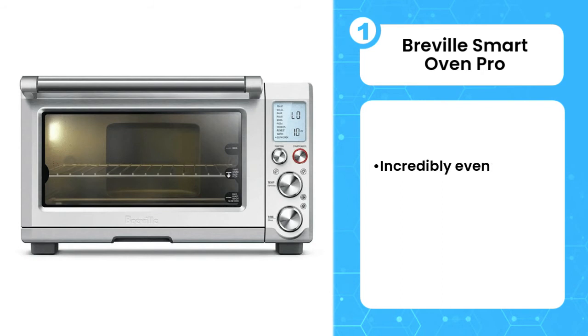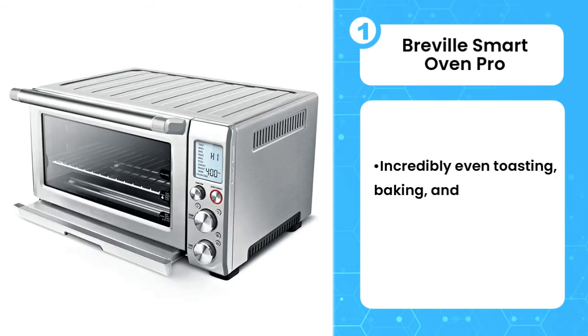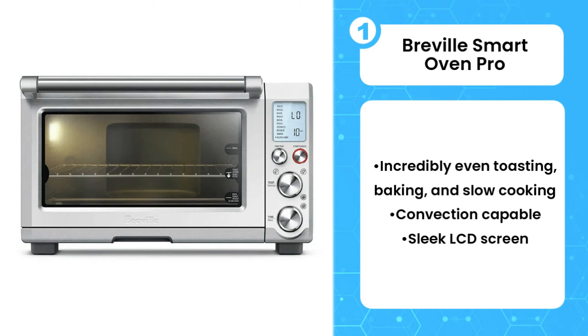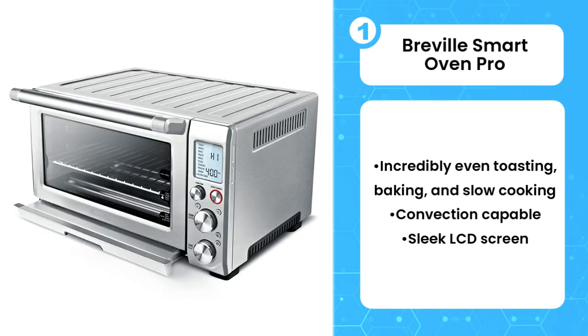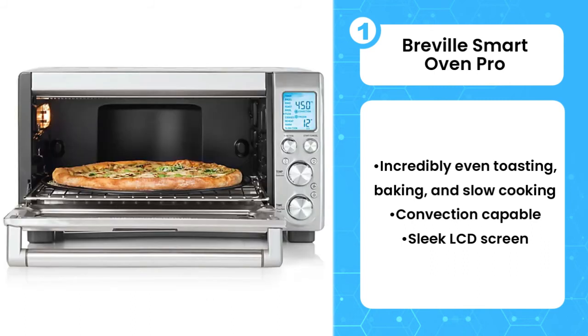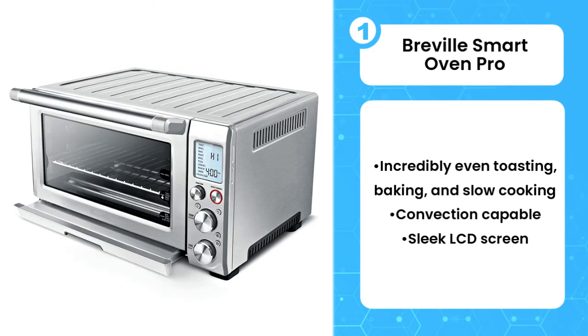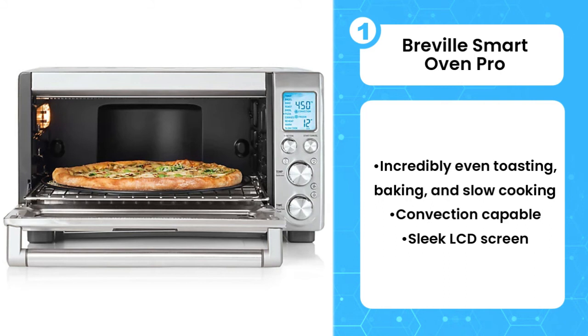First, Breville Smart Oven Pro. The beautifully designed stainless steel Breville Smart Oven Pro gives you an energy-efficient second oven limited only by its size. The toasting is incredibly even and consistent aside from the stripes left by the wire rack. Whether you're heating up a frozen pizza, baking refrigerated flaky biscuits, or broiling chicken breasts, you get the same or better results as if you used a regular oven. In fact, the Breville was able to broil chicken breasts so well that they looked like they could have been grilled outdoors.